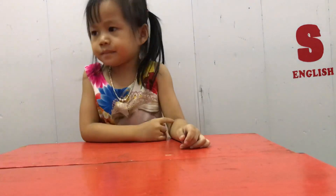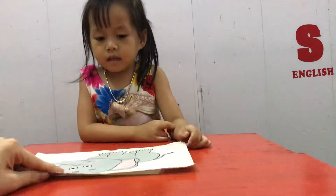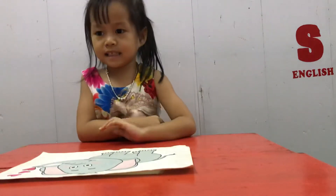And Monkey, look at the picture. Tell me what is this? It's a bone. And what animal is this? Elephant. Good job.